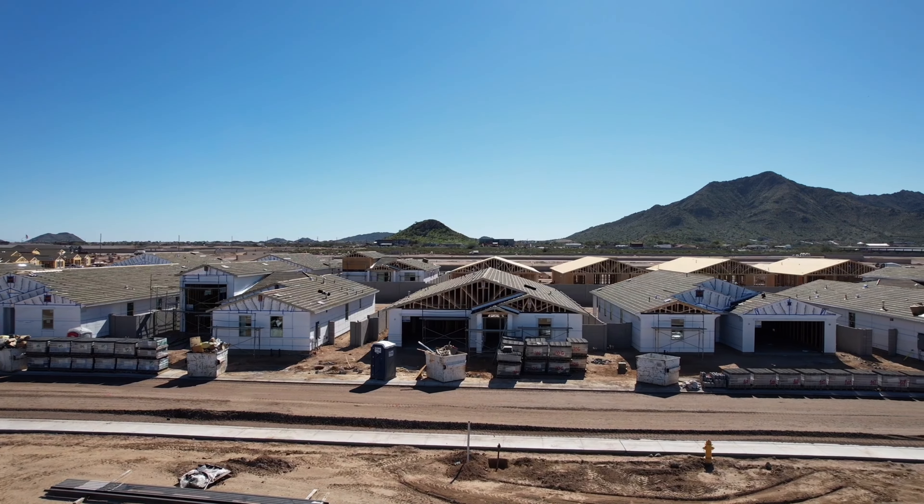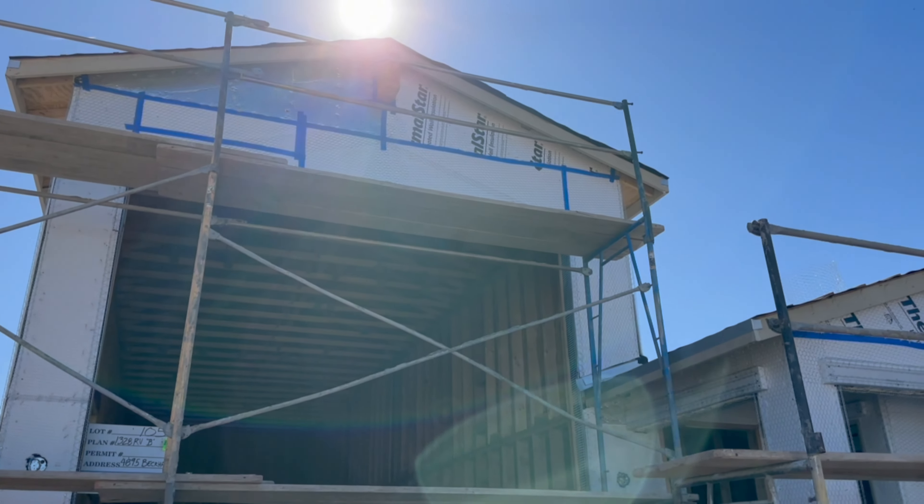The Reserve Series features three-car garages and RV garages on select home sites.